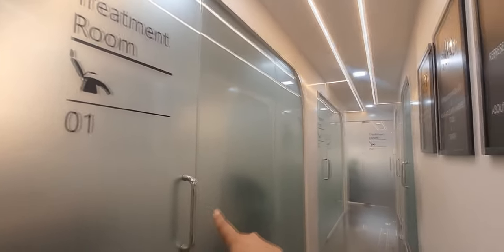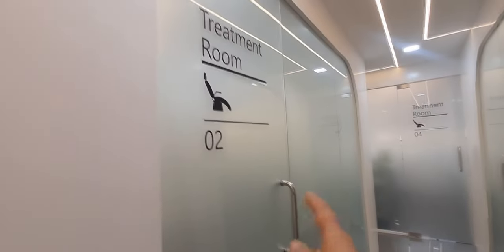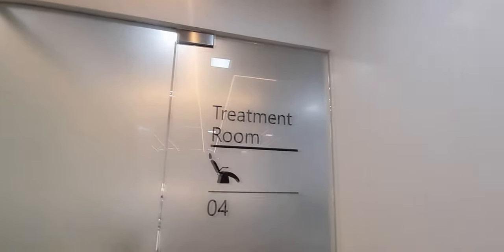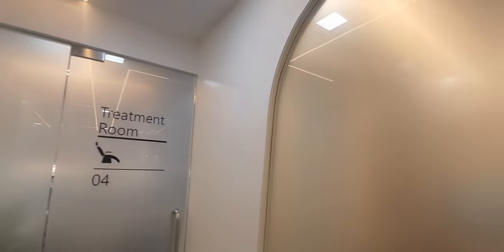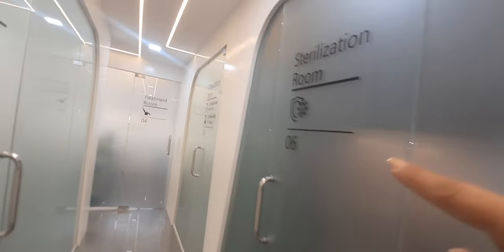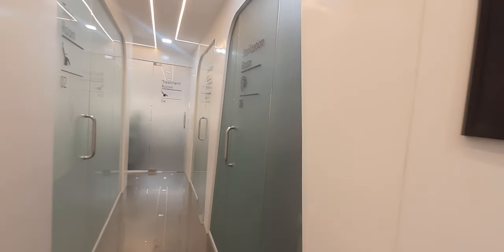This is the first treatment room. This is treatment room 2, which is connected to it. This is treatment room 3. This is treatment room 4. Here is the consultation room, and this is the sterilization room. Let me show you each room individually.